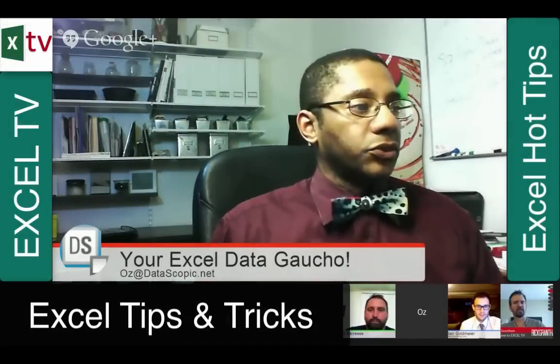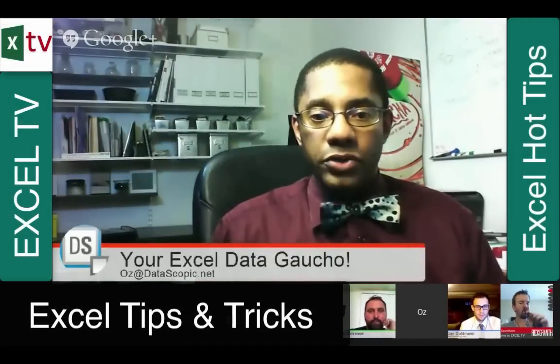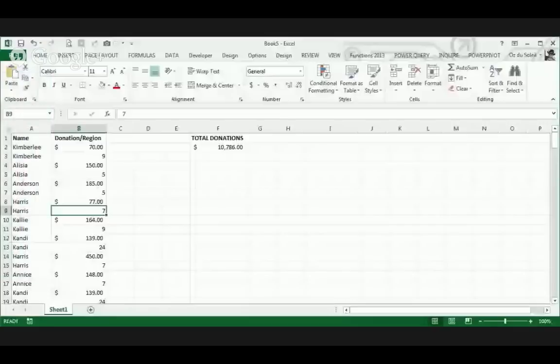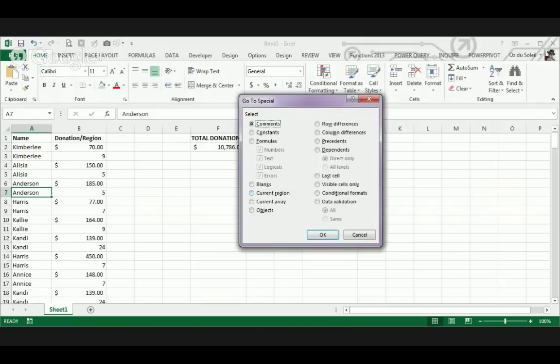Heather Gray sent in something to us — one last thing. I'm going to use this data to show: my cursor is in this range, and I want to select the entire range. I'm going to Find > Go To Special > Current Region.